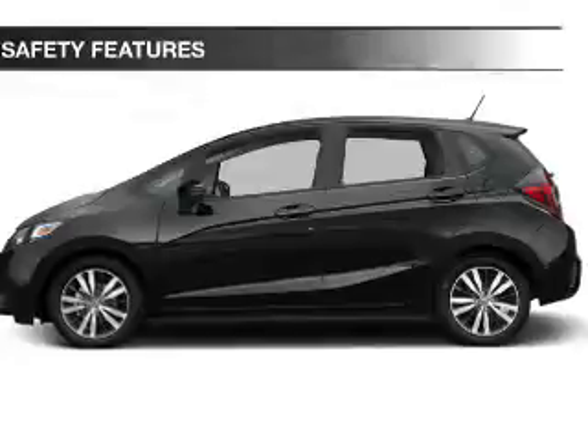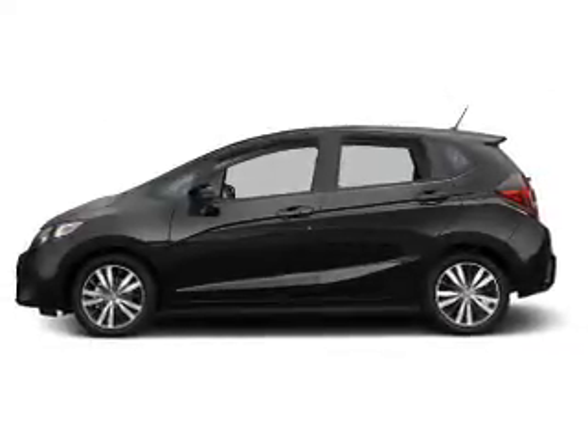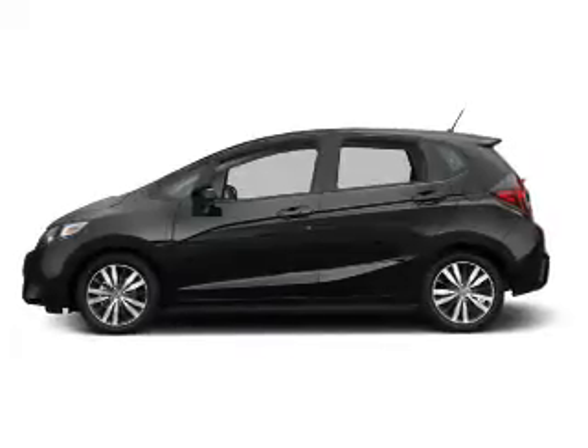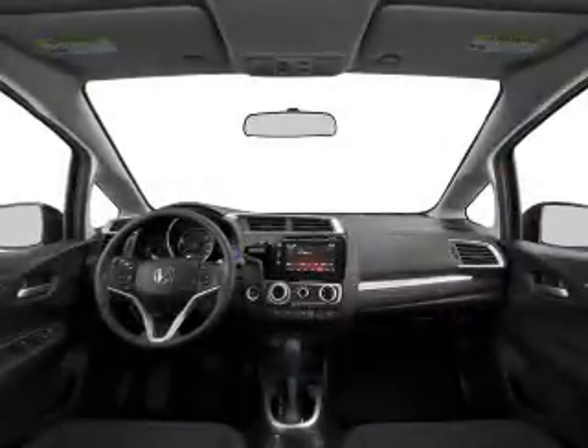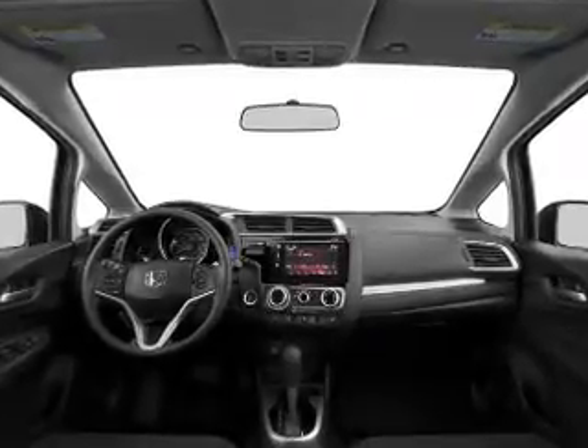Power windows. Safety was made a priority with these features: curtain head airbags, side airbags, brake assist, traction control, stability control, a passenger airbag, low tire pressure warning, and anti-lock brakes.